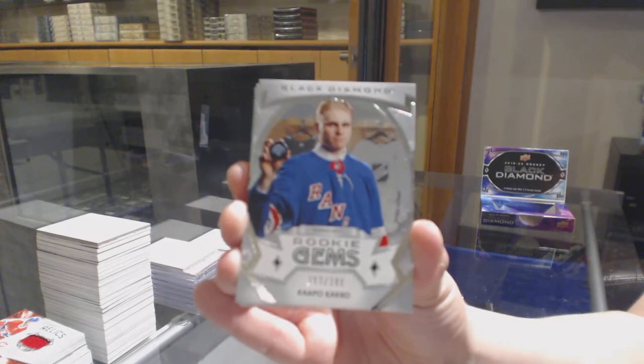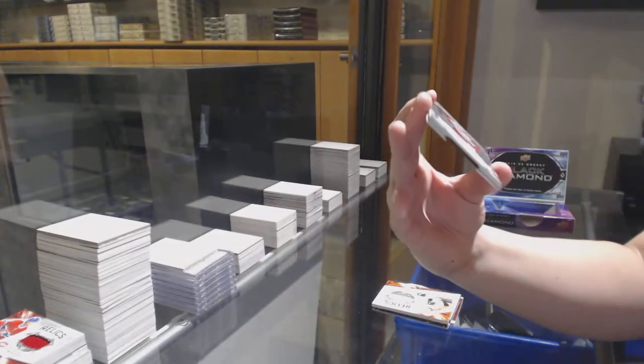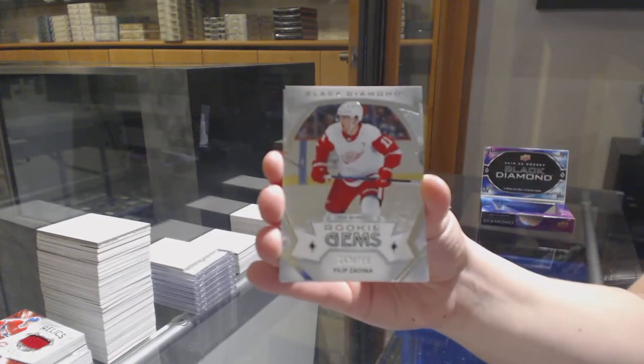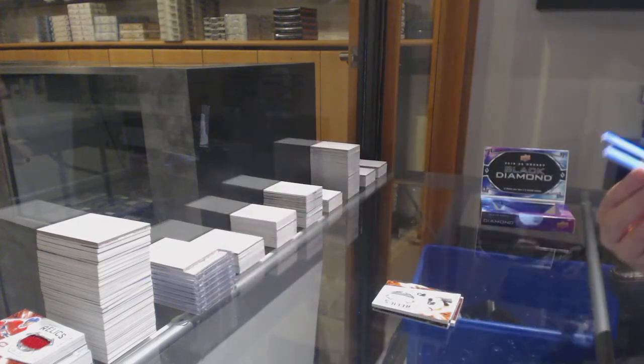Rookie Gems number to 399 for the Rangers. And rookie gems of Phillip Zadina for Detroit. And Diamond Mite number to 99 for the Flames, Johnny Gaudreau.